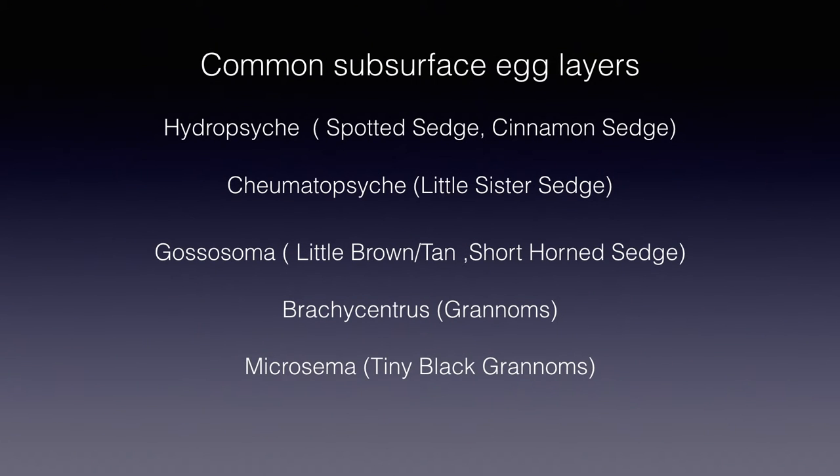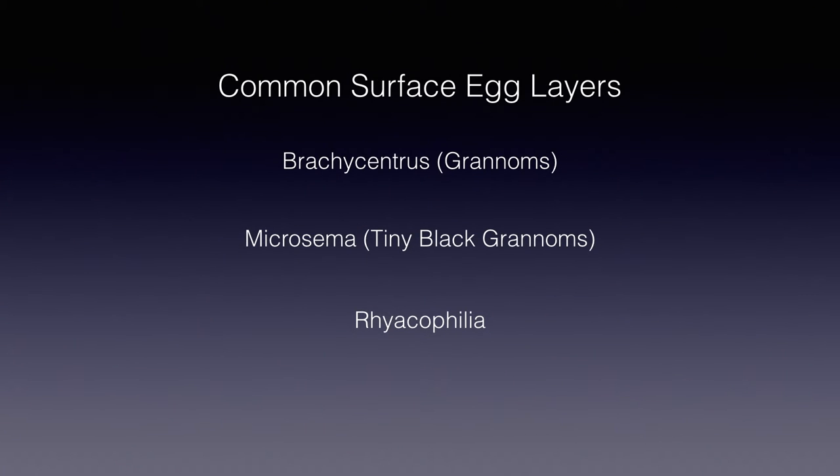How many subsurface egg layers are there? There are some differences of opinion. Perhaps different species within a genus lay eggs differently. But you will see from this greatly abbreviated list that the majority of the common caddis you'll fish in a season lay their eggs subsurface. This is also an abbreviated list of the common caddis that lay their eggs predominantly on the surface. Note that Brachycentrus and Micrasema are on both lists — each of these genera have multiple species which lay eggs differently. You don't really need to know or be able to identify the genera or the species. Just assume you're dealing with the subsurface egg layers during a post-emergence hatch unless you see adults being taken off the surface or bubbles in the rise form. Most of the time you will be correct.